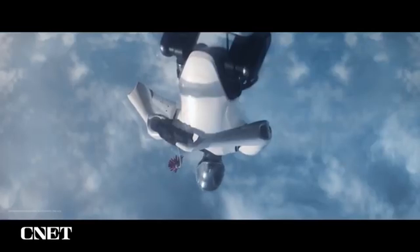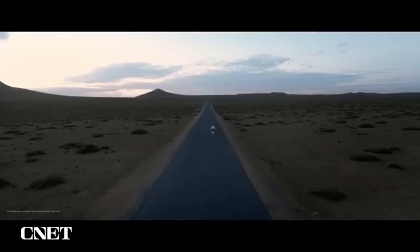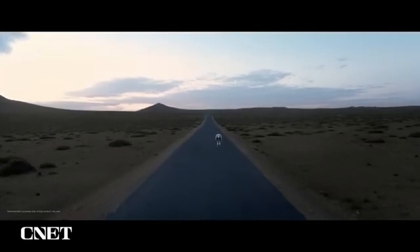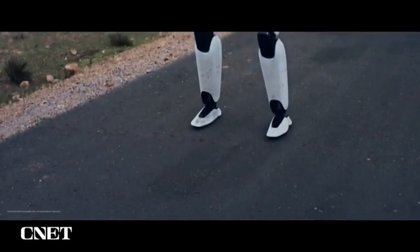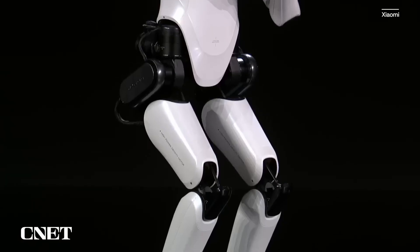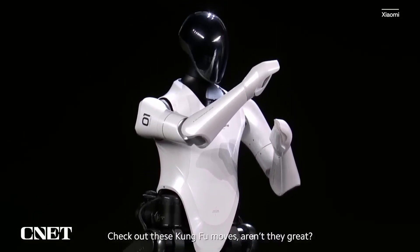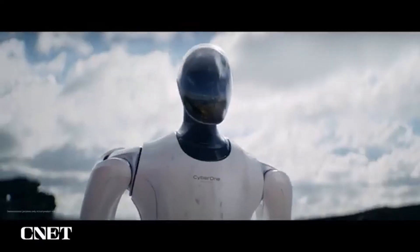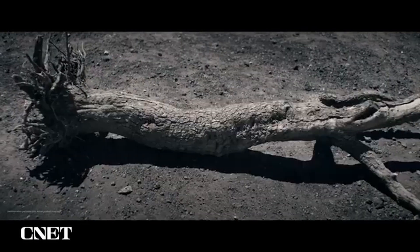This humanoid robot measures 177 centimeters in height — that's 5.8 feet tall — and weighs 52 kilograms, or 114.6 pounds. CyberOne has an arm span of 168 centimeters, or five and a half feet. In comparison to a quadrupedal robot, this humanoid robot is more mechanically complex and requires more degrees of freedom.